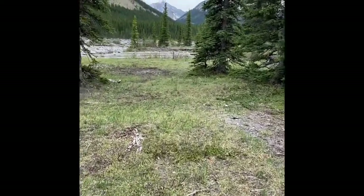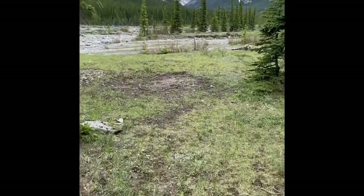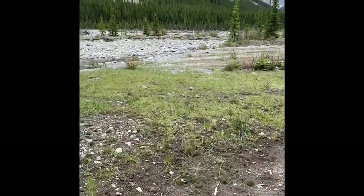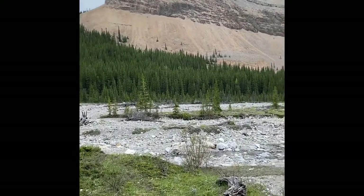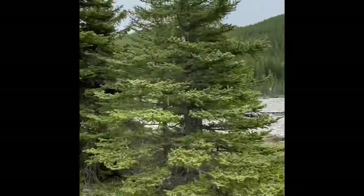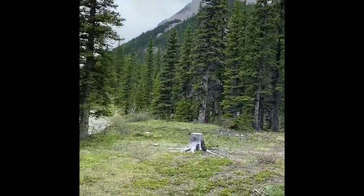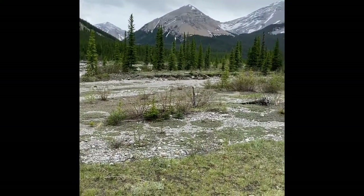We walk over to the river — this is the Big Elbow River, hence the Big Elbow Campground. And it's kind of beautiful. There are mountains all around us. A special spot, a little oasis in the mountains.